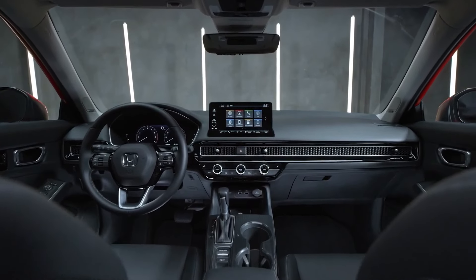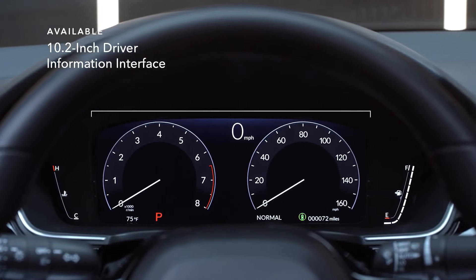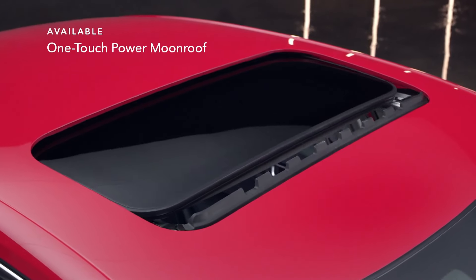Inside, you'll find plenty to catch your eye. The available 10.2-inch driver information interface makes it easy to stay up to speed. And if you need some perspective, you can find a new one with the available OneTouch Power Move.